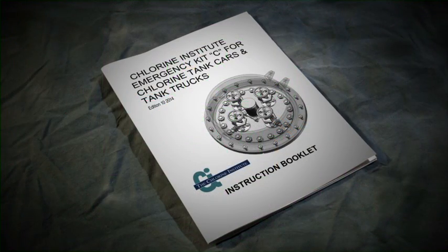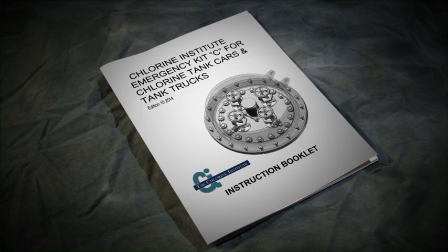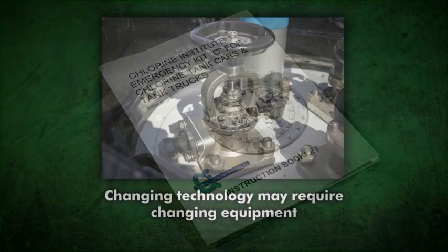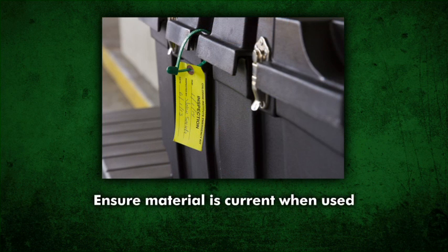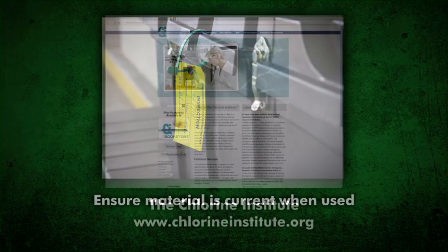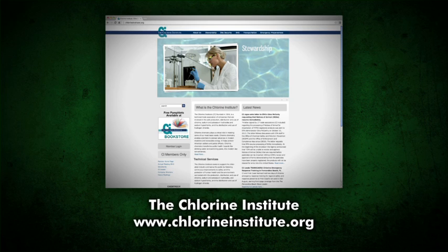The information in this video is drawn from sources believed to be reliable. Users must be aware that changing technology may require a change in the equipment or the instructions concerning their use. Appropriate steps should be taken to ensure that the material is current when used. The Chlorine Institute website can be consulted to verify that the most current information is being utilized.